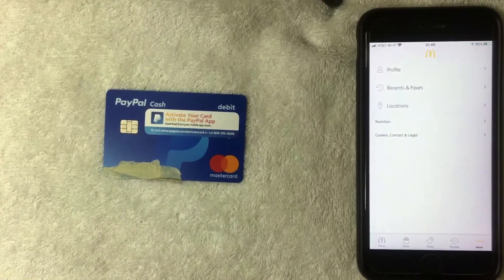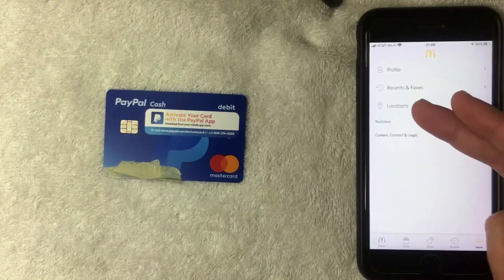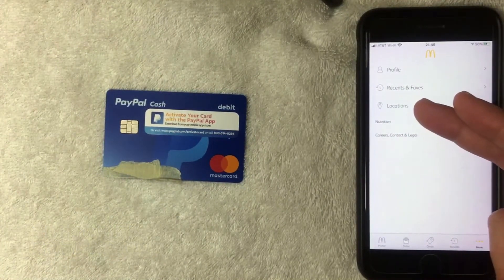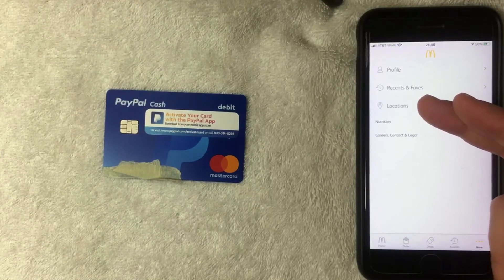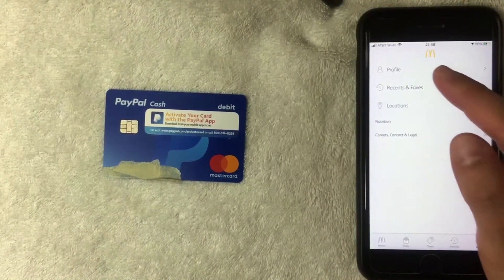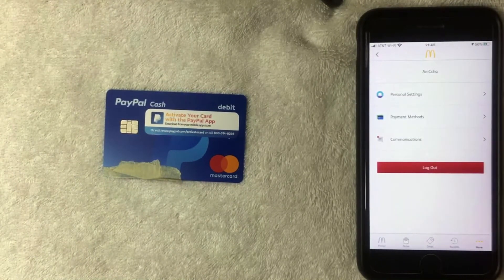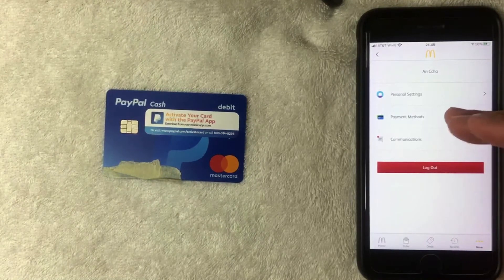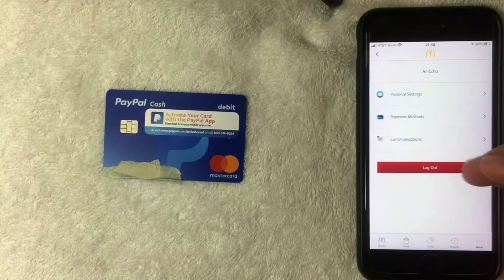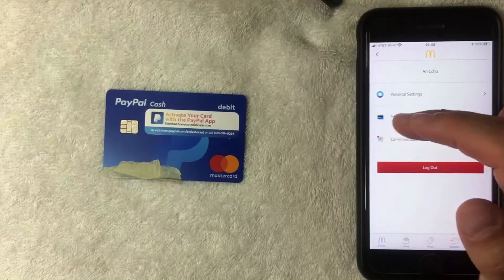Once you click there, a drop-down menu appears. On this screen you have five different options — you can update your profile or check for various McDonald's locations near you. But if you want to add your PayPal Cash Debit Mastercard, you want to click on the top line called 'Profile.' Once you click there, you have three options: Personal Settings, Payment Methods, and Communications. You want to choose the second line, 'Payment Methods,' which has a little credit card icon next to it.